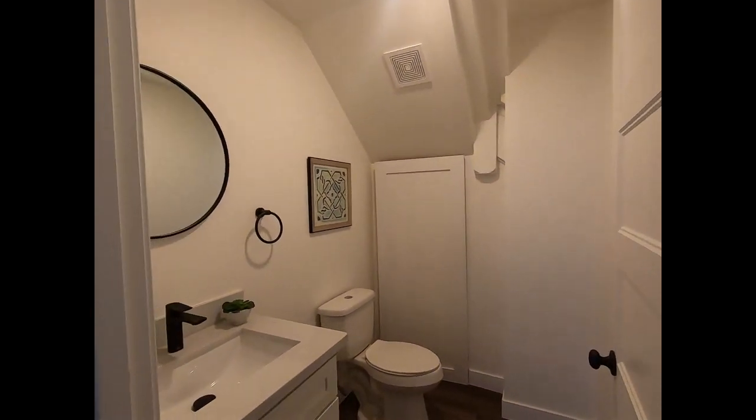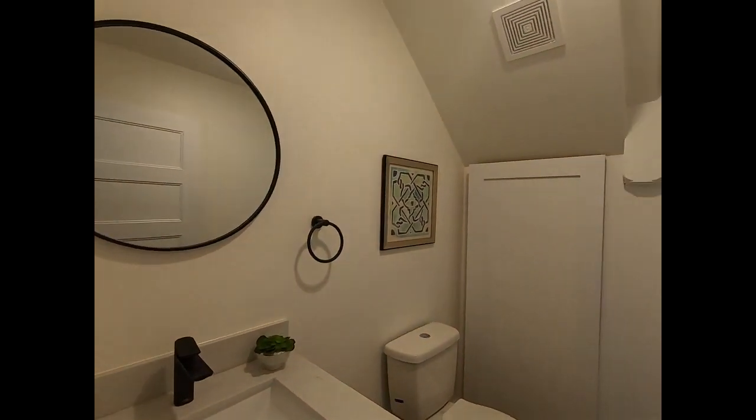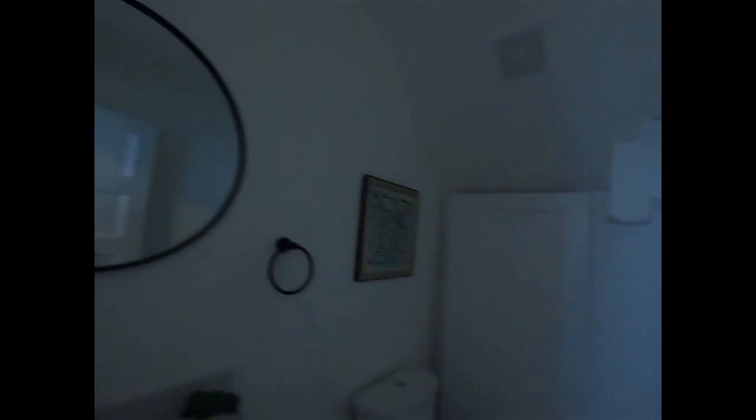They continue with the black and white coloring in here as well. I think they did a really good job. A lot of this is still original wood, original doors — they're just painted over — with updated vanities. I do like that.